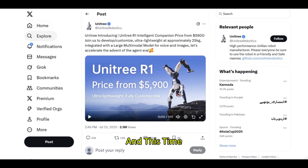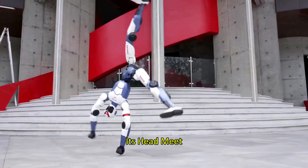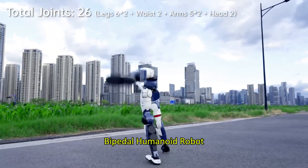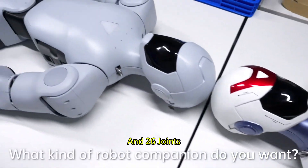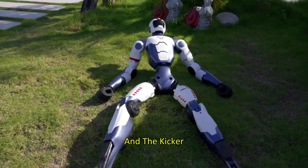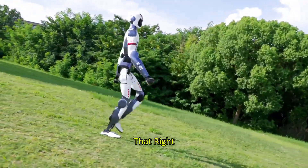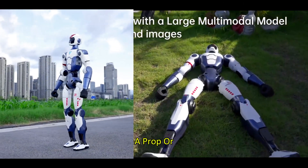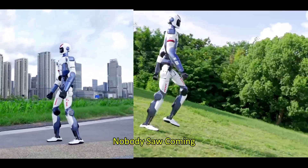Unitree just did it again, and this time it might have flipped the entire humanoid robot market on its head. Meet the Unitree R1 — a fully functional bipedal humanoid robot with AI capabilities, voice recognition, image detection, and 26 joints that can even pull off cartwheels. And the kicker? It costs just $5,900. A humanoid robot under six grand. That's not a typo. This is real, functional robotics at a price point nobody saw coming.